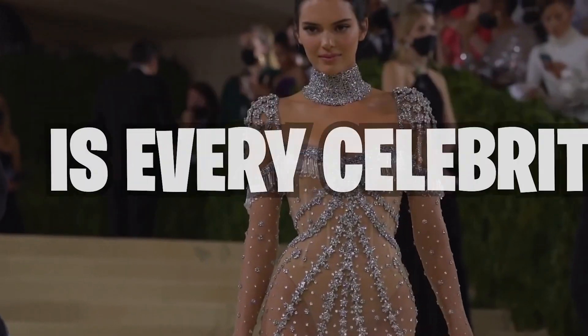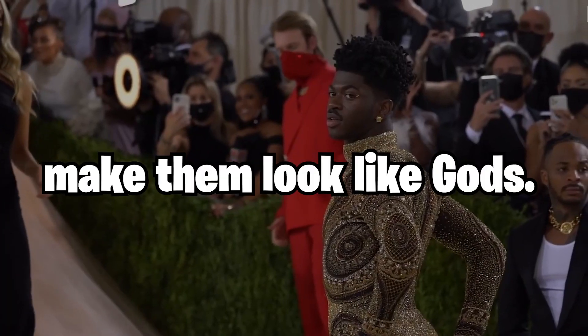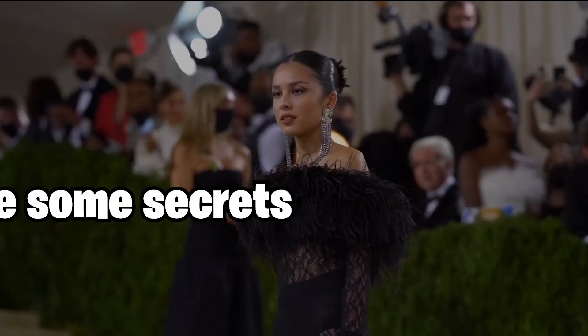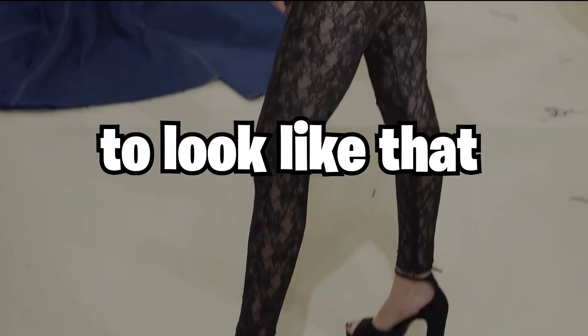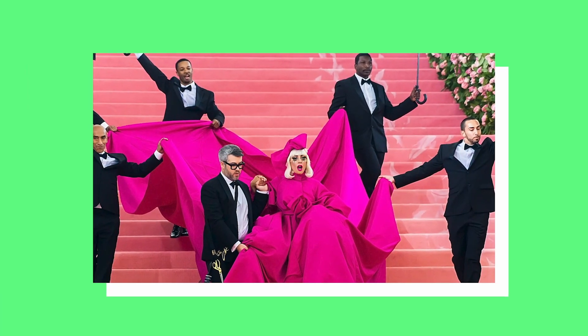Looking perfect on the red carpet is every celebrity's dream. Their amazing dresses and fabulous makeup make them look like gods. But in order to achieve marvelous and unforgettable looks, there are some secrets celebrities follow to look like that. Today we are going to reveal these secrets so anyone can look red carpet amazing.